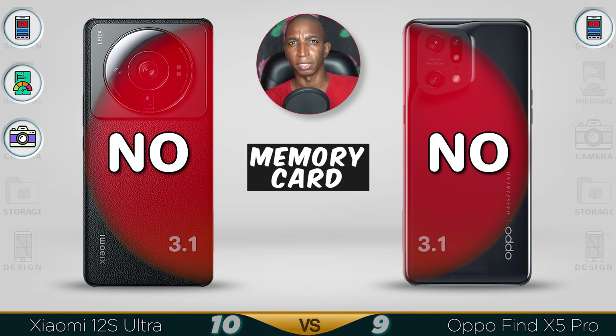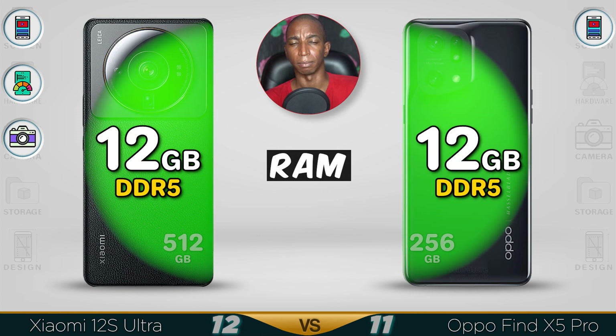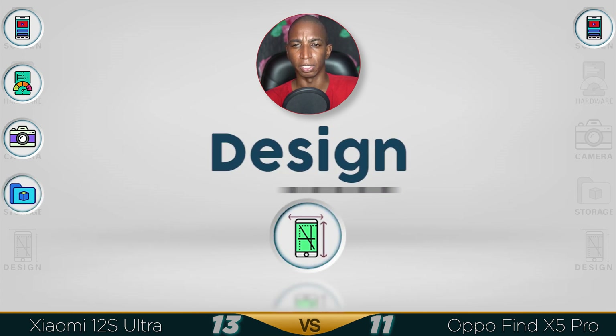Memory card is not supported in either device — high-end devices nowadays are starting to do without memory cards. Both have fast UFS 3.1 storage. The RAM is 12GB DDR5 in both devices. For storage, the Xiaomi 12s Ultra comes with the bigger 512GB option, while 256GB is ideal for regular use.